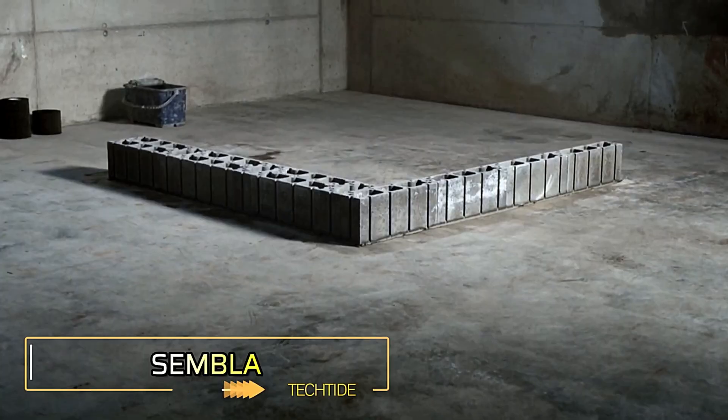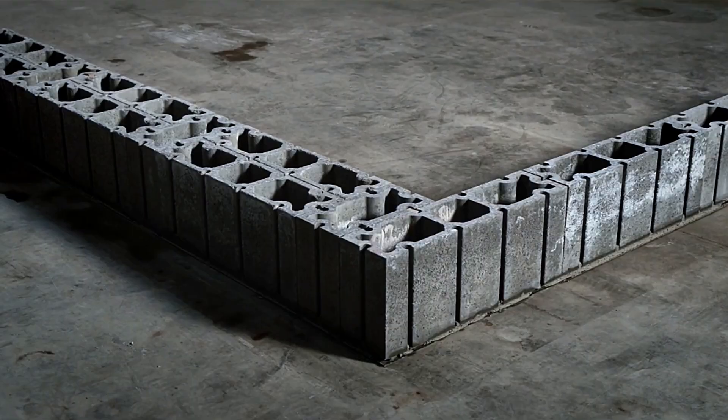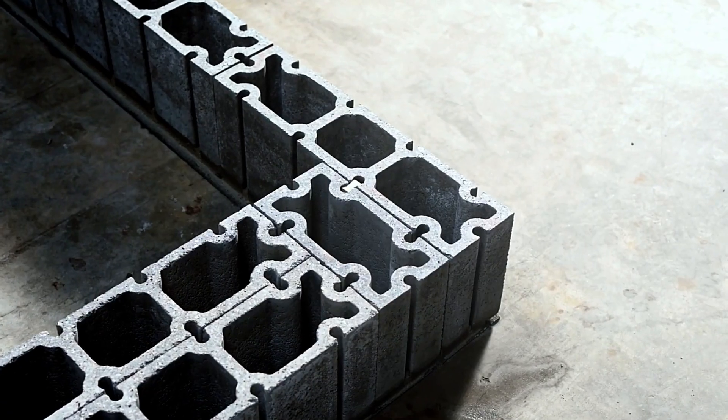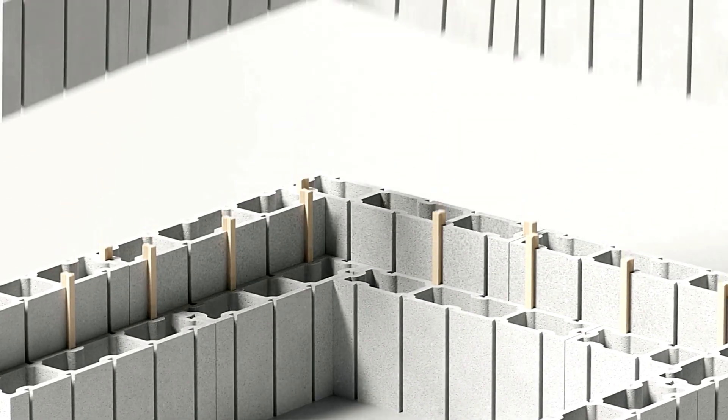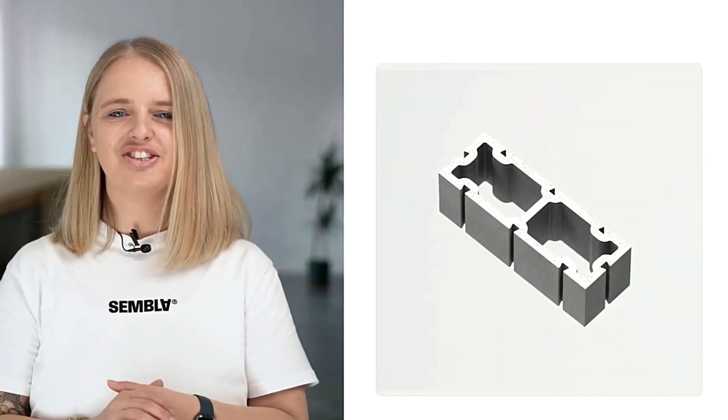Introducing Sempla, the innovative building system designed to transform the construction industry. Much like the famous Lego toy, Sempla blocks are modular and can easily connect and disconnect, offering limitless potential for creating customizable structures.